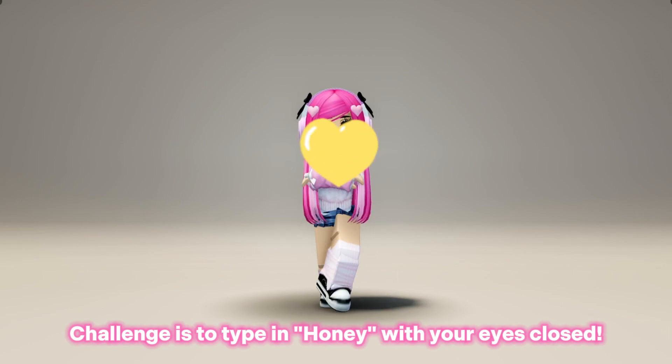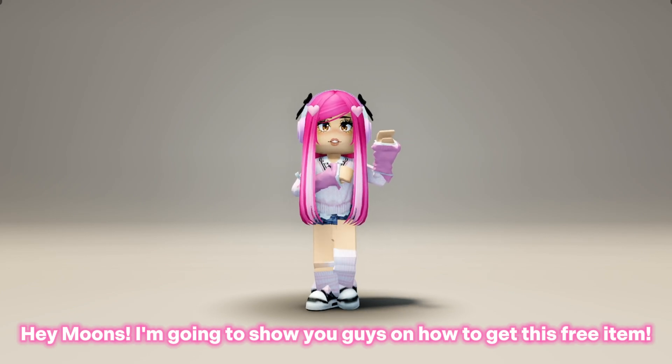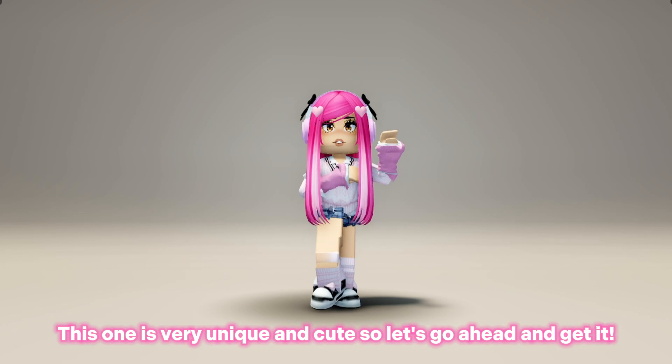The challenge is to type in 'honey' with your eyes closed. Hey guys, I'm going to show you how to get this free item — this one is very unique and cute, so let's go ahead and get it.